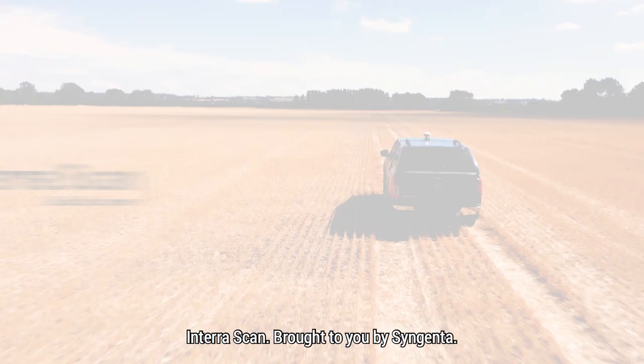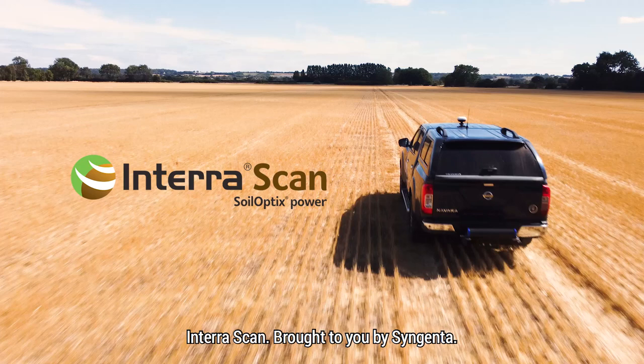InterraScan, brought to you by Syngenta. Good for your soils, good for farm profitability, producing healthy, nutritious food for us.